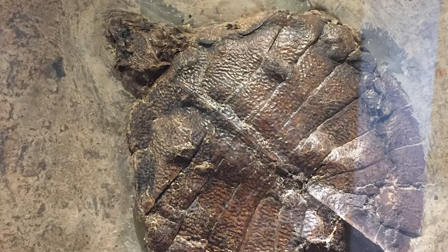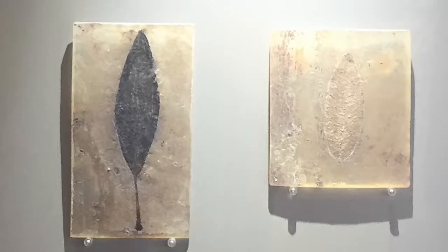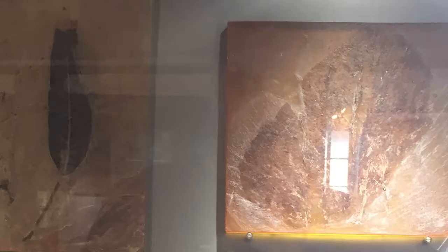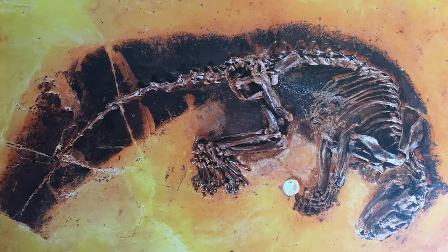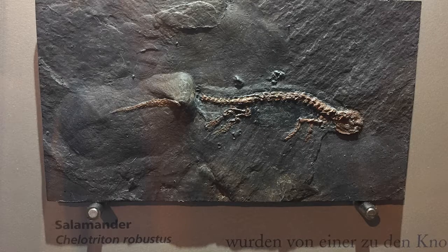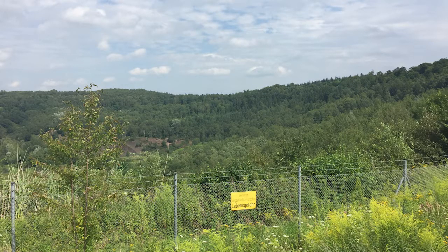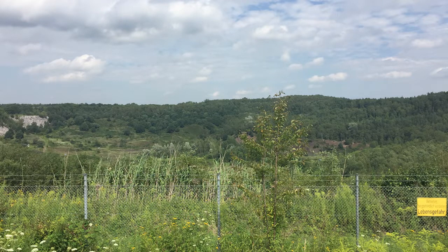The fossils that come out of the Messel Pit are absolutely stunning. The fineness of the oil shale, combined with the anoxic environment at the base of the lake, has preserved animals and plants from the surrounding tropical rainforest in exquisite detail. We've got soft body parts such as fur, wings of insects, and wings of bats, along with even stomach contents of some of the animals. It is because of the quality of these fossils that Messel has become so famous. Because the lake stayed relatively stable for about 2 to 3 million years, we've been able to get a lot of information about the Eocene ecosystem.